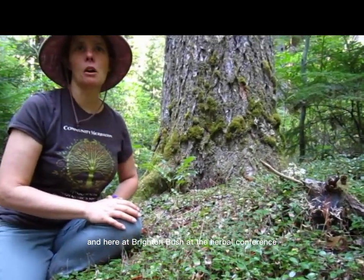Here at Breitenbush at the Herbal Conference, I've also been working with using the trees — learning how to use the trees. We'll probably do that as another video from home, because we have so many beautiful medicinal trees at home as well. Anyway, I just want to introduce you to the beautiful yew. We'll probably head back to Breitenbush in a few minutes and see what we can do at the Herbal Conference. Thanks, guys!